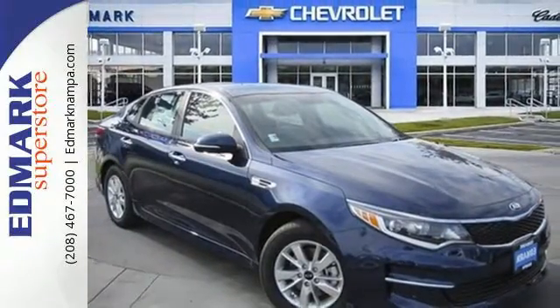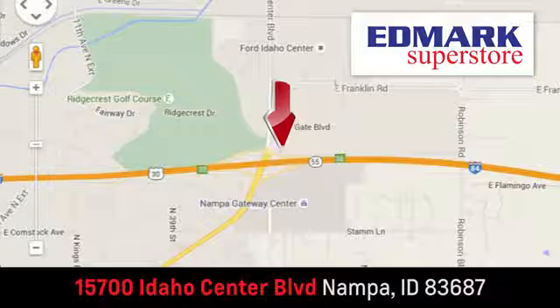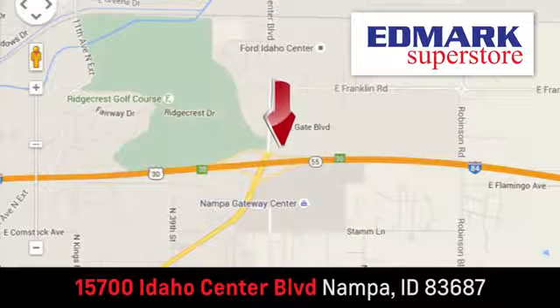Come see it for yourself. Fast, fair, and fun. Give us a call or stop by. We're conveniently located in the Idaho Center Auto Mall.